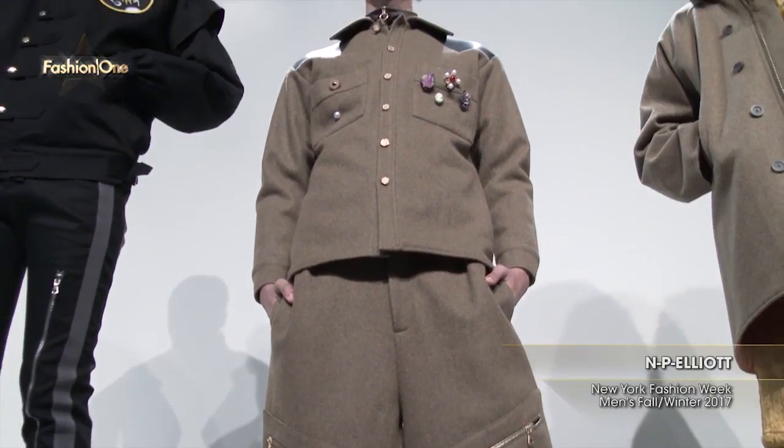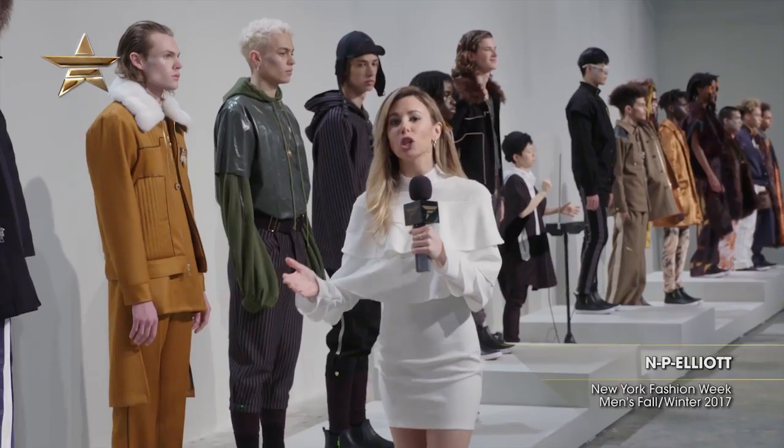Attention to detail is key when it comes to N.P. Eliot. He uses velour and faux furs to create a unique but wearable collection. Thanks for joining us here at Men's New York Fashion Week.